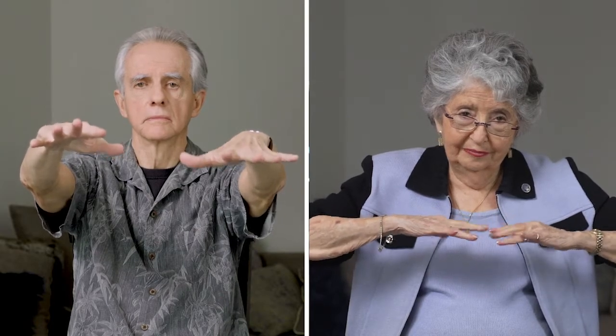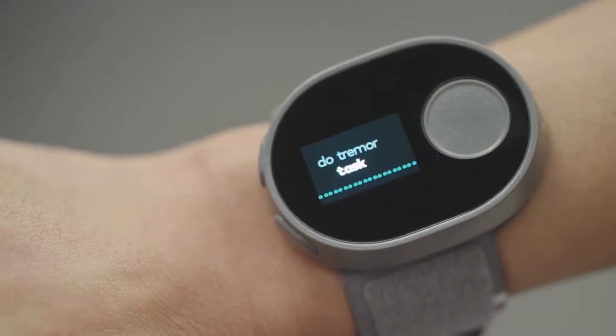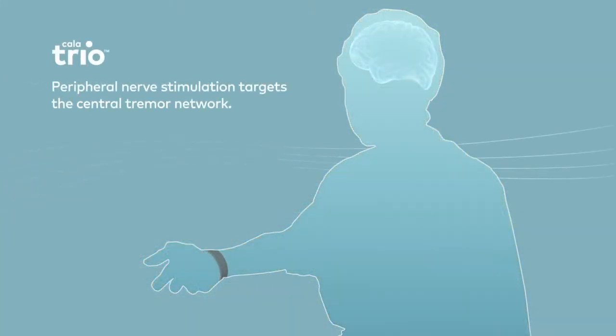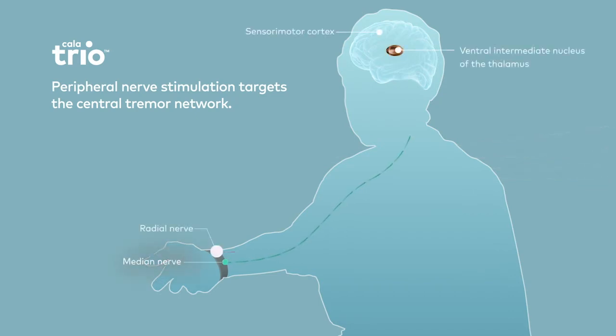Use of the device is the best way to assess if CalaTrio is effective for any individual patient. With CalaTrio, therapy is calibrated to the patient's specific tremor motion by performing tremor tasks for 20 seconds — this only needs to be performed the first time the device is used. The accelerometer inside CalaTrio measures the frequency of the patient's tremor across three axes. During therapy, pattern stimulation to the median and radial nerves is delivered at the patient's tremor frequency.